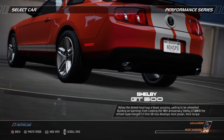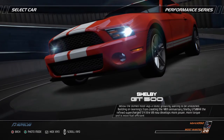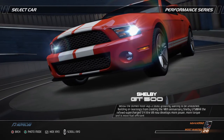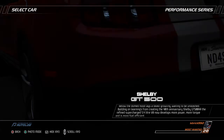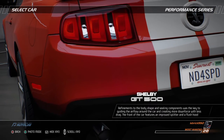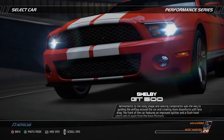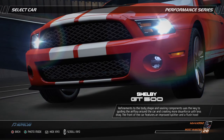Below the domed hood lays a beast growling, waiting to be unleashed. Building on learnings from creating the 40th anniversary Shelby GT500KR, the refined, supercharged 5.4-liter V8 now develops more power, more torque, and is more fuel efficient. Refinements to the body shape and cooling components were key to guiding airflow around the car and creating more downforce with less drag.